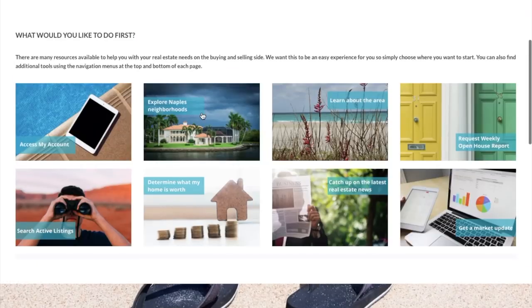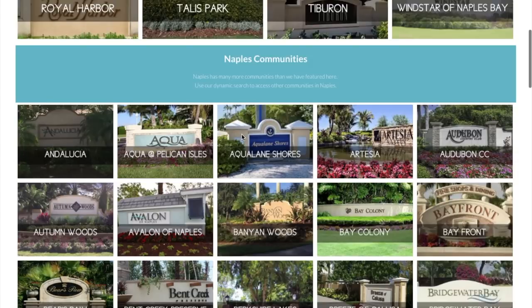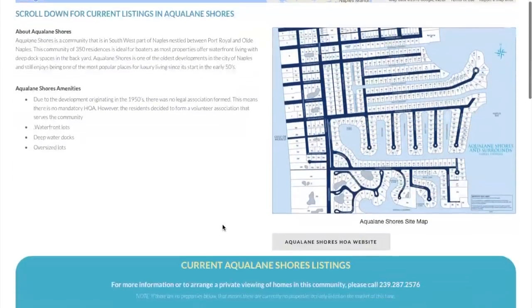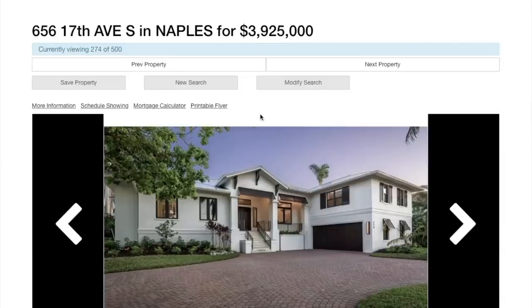Let me show you these neighborhood pages that have been built out here by our client with a bunch of effort. You can see all these different neighborhoods. If you click on one you'll see properties in this area. There's information about the area and as you scroll down you can see IDX listings that automatically update in the site.